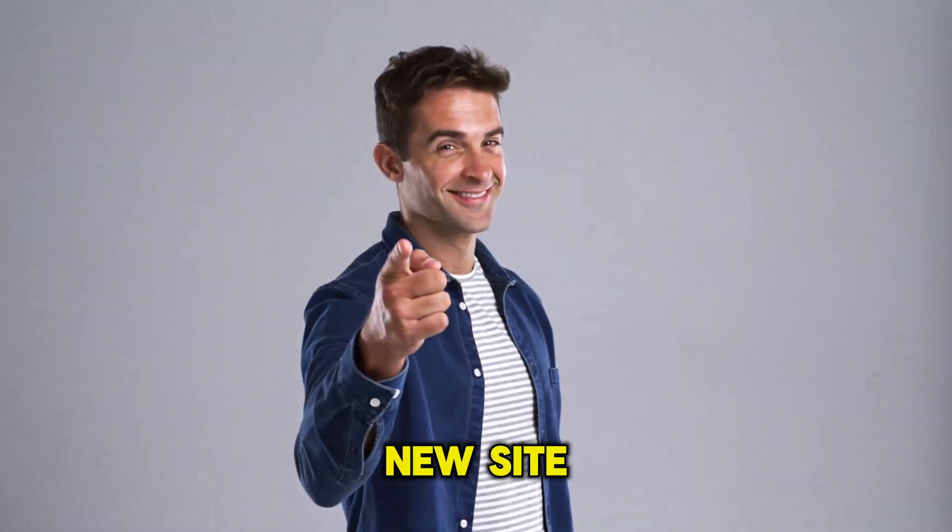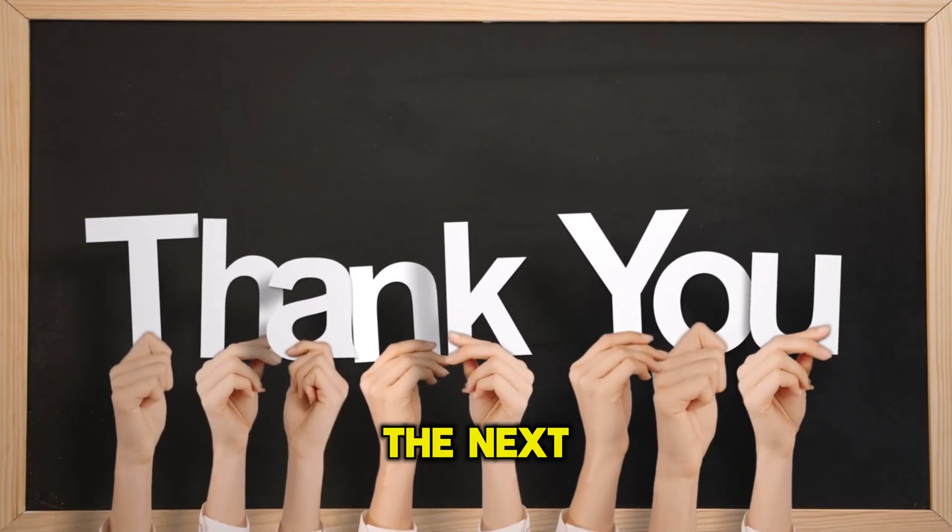What's your go-to plugin for a new site? Let me know in the comments. Thanks for watching, and I'll see you in the next one.